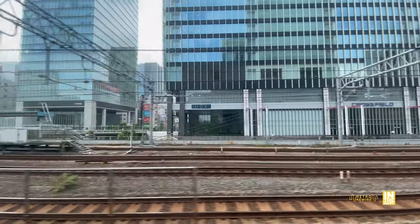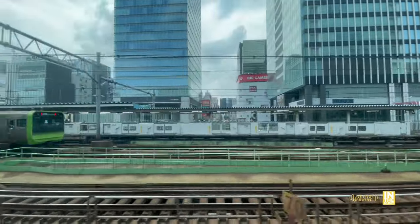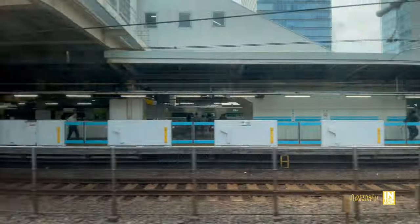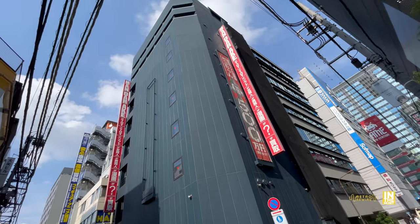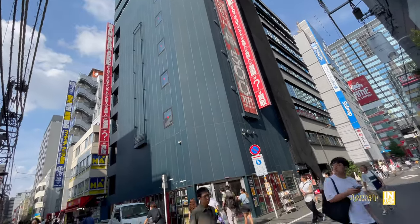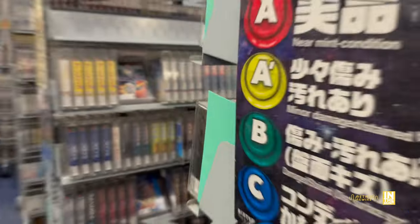Location, they already have it — it's in Akihabara. And authenticity, condition, and selection, they definitely tick the mark there. Now pricing is going to be the big controversial one, but regardless, we should still give them a fair chance and check out what they have to offer, as condition is definitely going to be their specialty and sometimes condition is the most important thing for the hardcore collector.